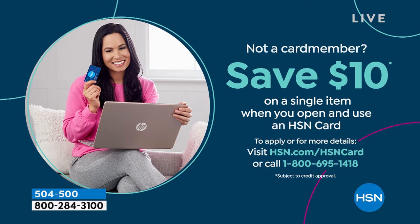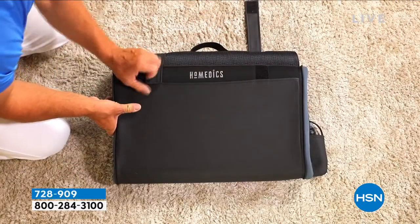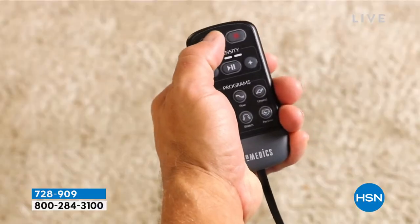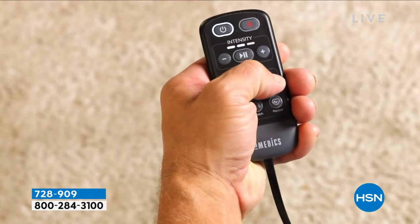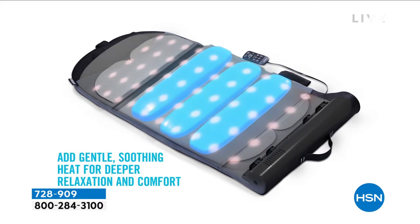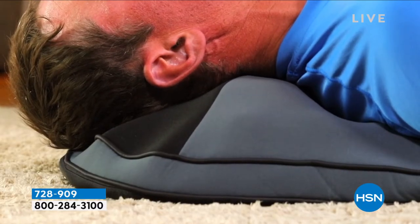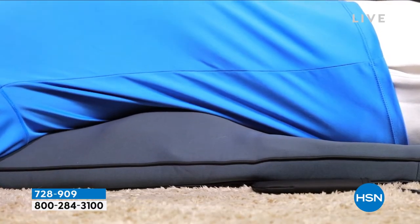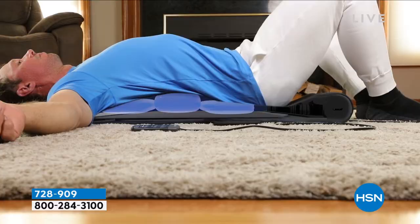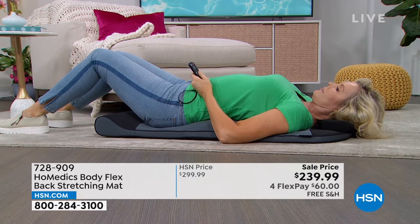Every fitness item this hour gives you a bonus buy — $10 off the talking scale. Now here's something you've probably never seen before: from HomeEdX, it's the Body Flex back stretching mat. Stretching is so important, but most of us don't do it because it's painful or we lack flexibility and mobility. If you've ever paid someone to help you stretch, you know how much better it is when it's done for you. This is the HomeEdX Flex Back Stretching Mat — and for the first time it comes with optional heat.